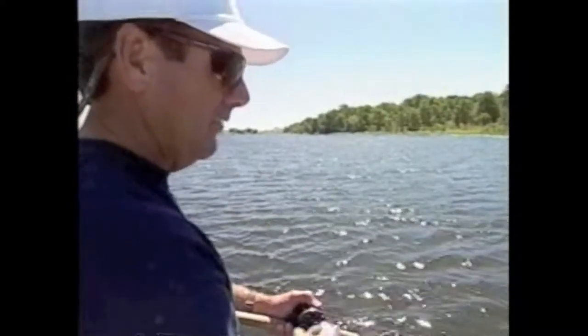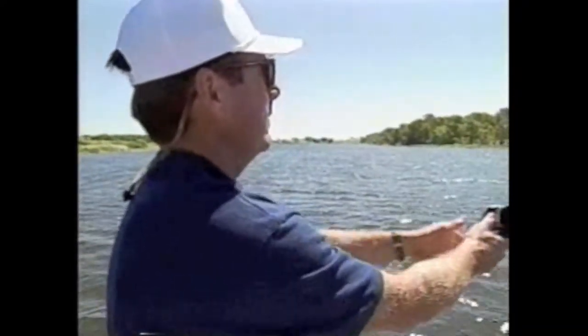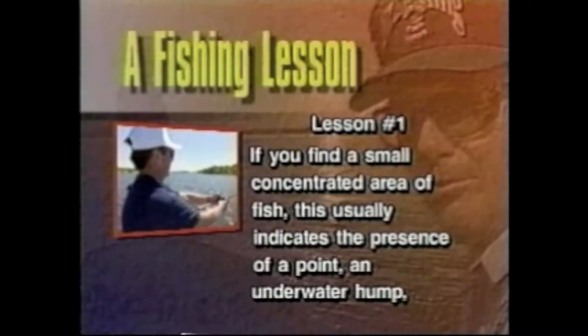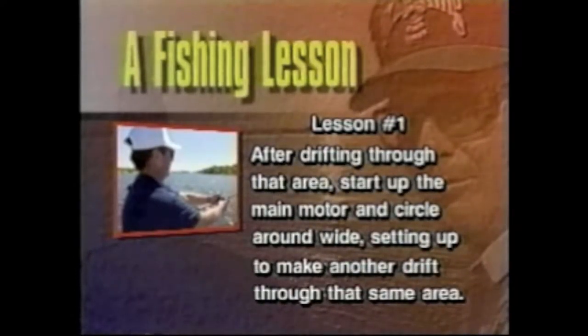I don't like casting a lot of certain lures into the wind, and that's why I'd rather go back and drift through an area - be real quiet, then fire up the big engine, idle all the way around it, and make another drift. If you find a small concentrated area of fish, this usually indicates the presence of a point, an underwater hump, an isolated grass bed, or some other feature holding a school of fish. After drifting through, start up the main motor and circle around wide to make another drift through that same area.